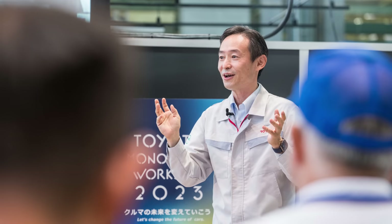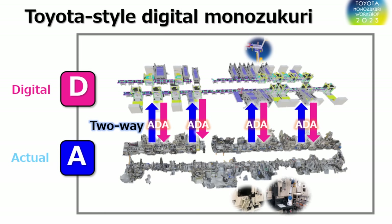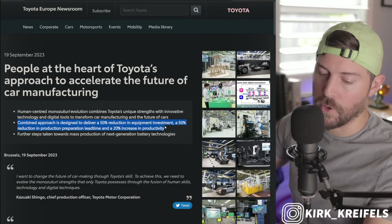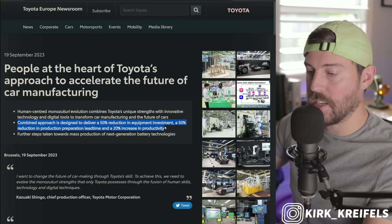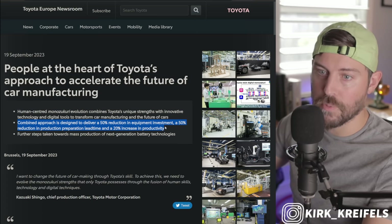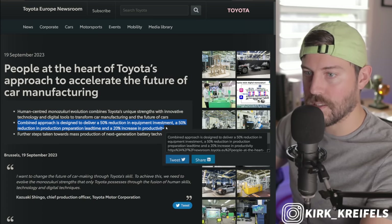Human-centered monosecurity evolution combines Toyota's unique strengths with innovative technology and digital tools to transform car manufacturing. This combined approach is designed to deliver a 50% reduction in equipment investment, a 50% reduction in production preparation lead time — so if it takes six years to design a car from start to hitting the road, now it's going to take three years. That's a huge improvement. And a 20% increase in productivity.